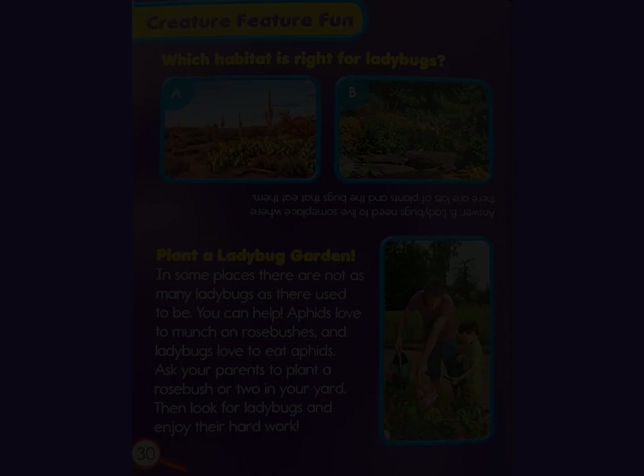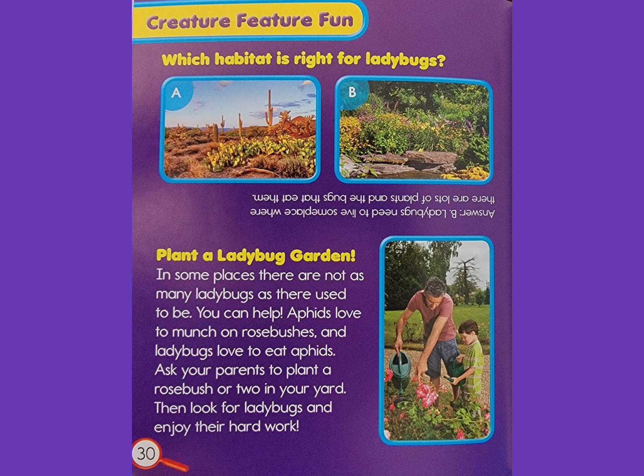Creature feature fun: which habitat is right for a ladybug, A or B? Answer: B. Ladybugs need to live someplace where there are lots of plants and the bugs that eat them.